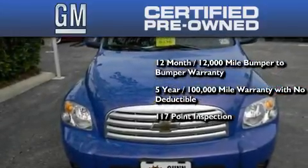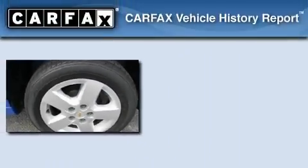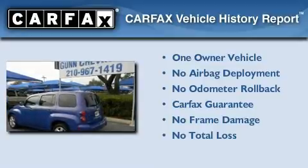It includes a strict factory-set 117-point inspection, plus roadside assistance and courtesy transportation. This Chevrolet has had only one owner, and it qualifies for the Carfax buyback guarantee.